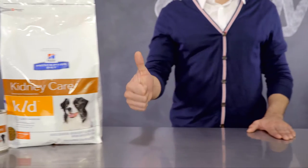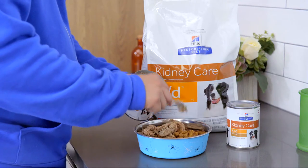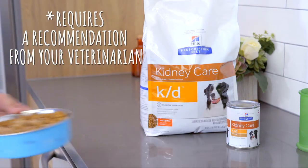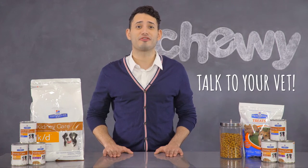Hi, I'm David from Chewy, and I'm here to talk to you about Hill's Prescription Diet KD Kidney Care. In case you didn't know, Hill's Prescription Diet products require a recommendation from your veterinarian. If you think your dog could benefit from this food, you'll need to talk to your vet before ordering.